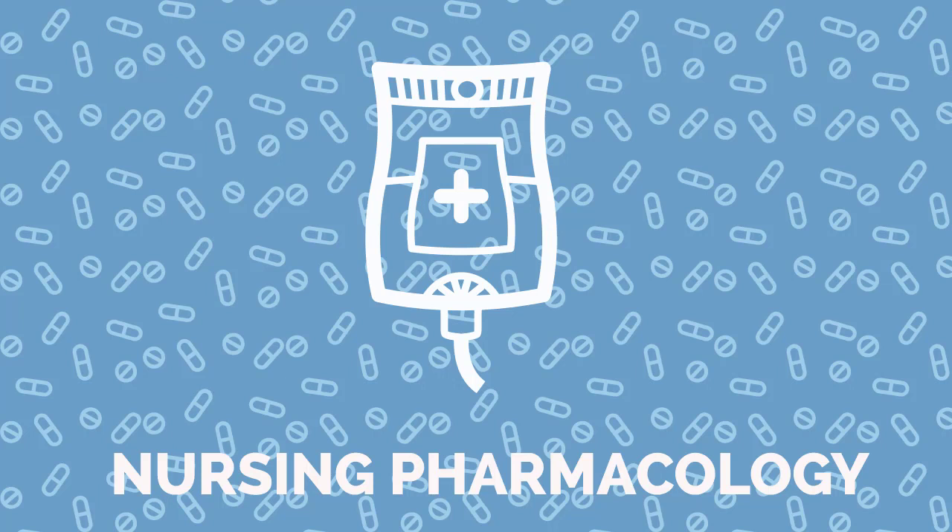Warfarin works by disrupting liver synthesis of vitamin K-dependent clotting factors. The therapeutic classification of warfarin is an anticoagulant, and the pharmacologic class is a Coumarin.